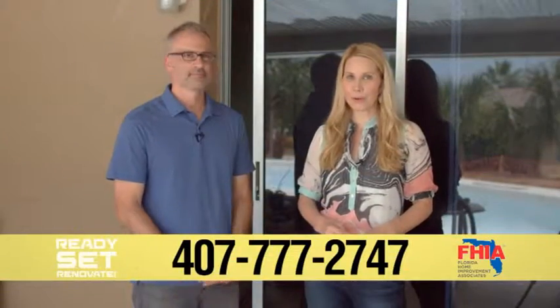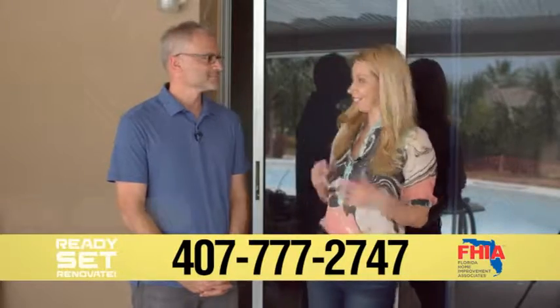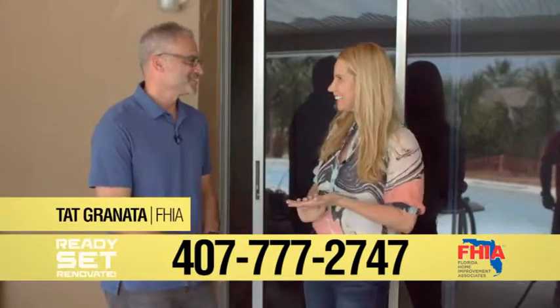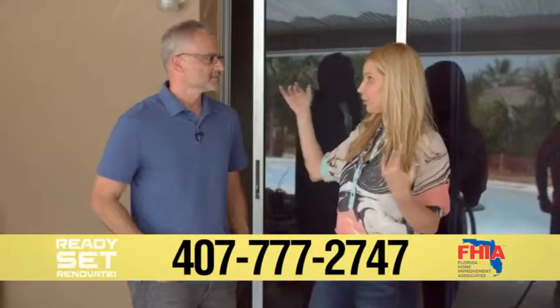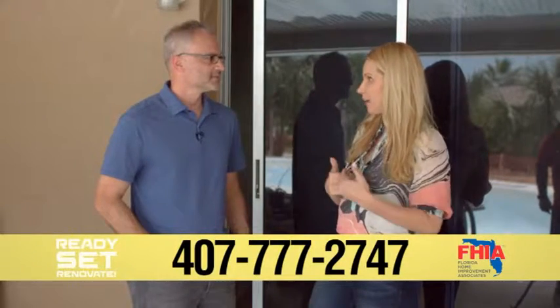We're here again today with Tat Granada from Florida Home Improvement Associates. Tat, good to see you again. Great to see you, as always. So we're at this house, which is less than a quarter of a mile from the coastline. It's right off of A1A.